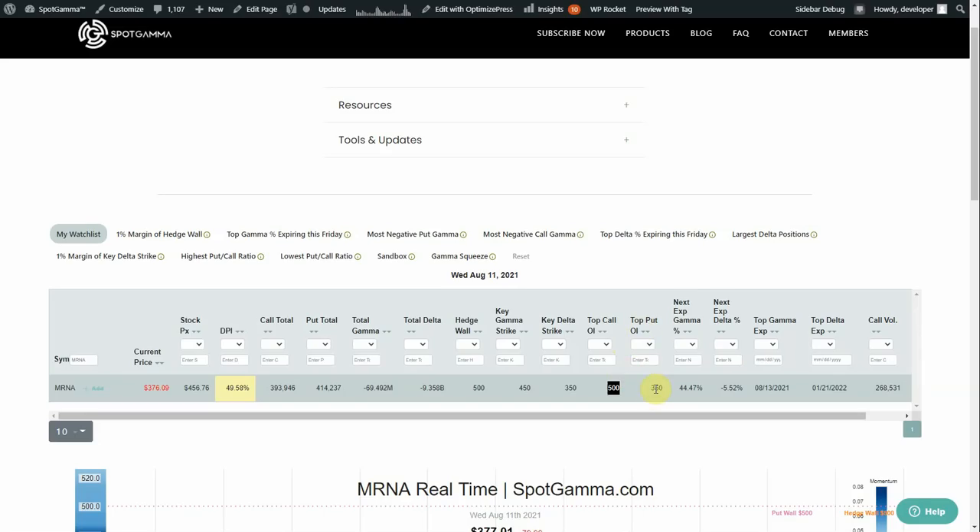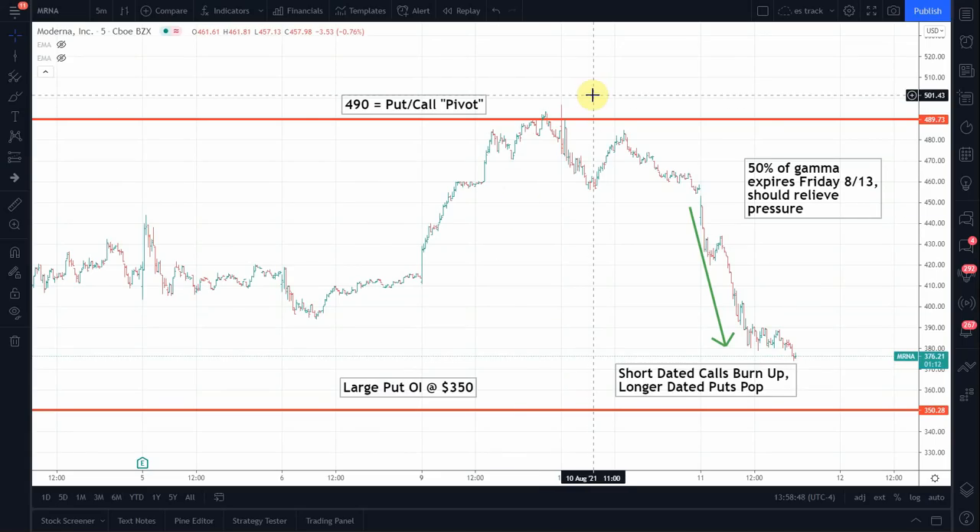Second, the largest put open interest is at the 350 strike. If we flip back to the chart, you can see that 500 was never quite achieved — it stalled just before that line, and now we're zooming down to where all of the puts are positioned at 350.